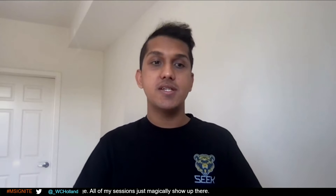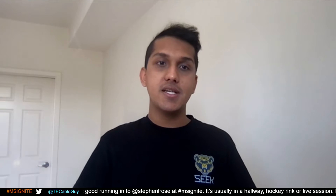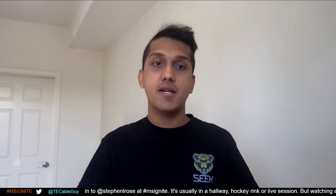Absolutely. The SEEK Team is the threat detection and response team at LinkedIn. Since trust is one of LinkedIn's highest priorities, the SEEK Team strives to protect the customers, the members, and the data at LinkedIn.